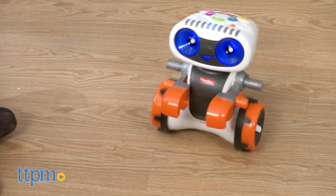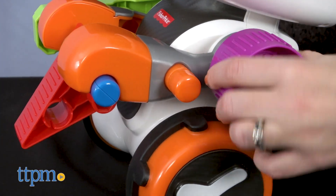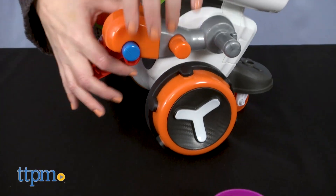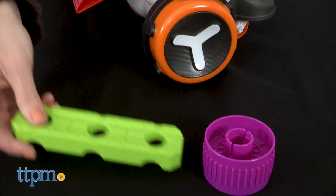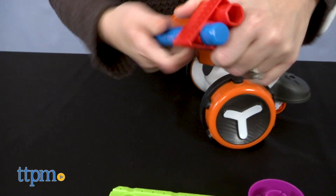Challenges will get harder as kids master several challenges in a row. The accessory pieces can be stored on the Kinderbot when playtime is over. Some adult assembly is required, but is easy to do. The robot comes with four C batteries that you might want to replace once you get the toy home.